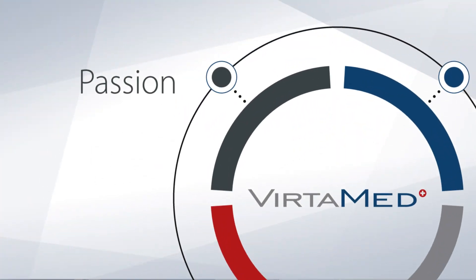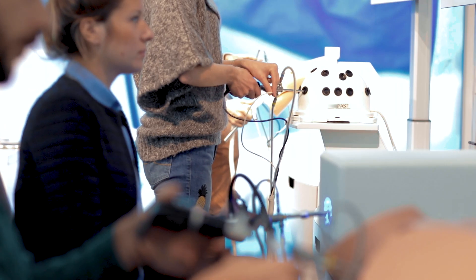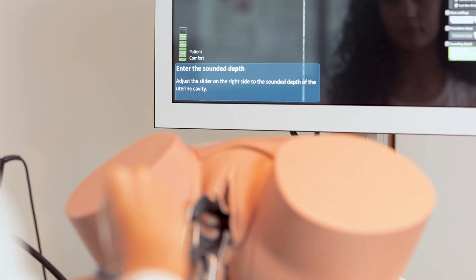And four: passion. We are passionate about simulation, medical education, patient safety, and improving standards of care. Just ask our team — what are you passionate about? Our simulators. Education. Simulator training.